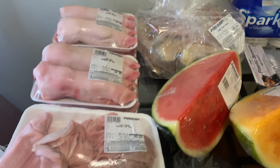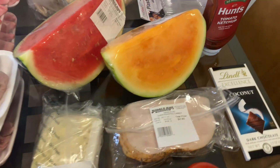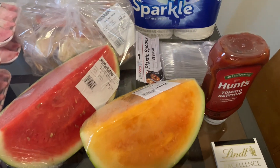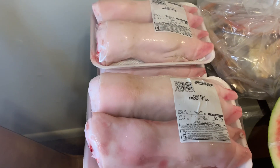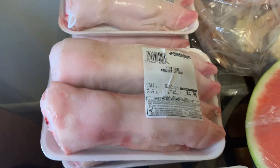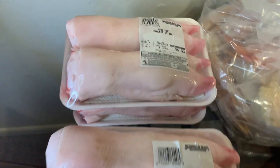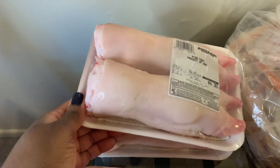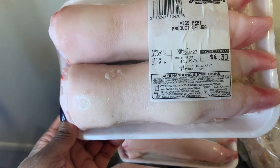Hey everybody, this is Tasha and I am sharing a Jungle Gems haul with you guys today. I stopped in there and I just had a craving for some pig feet. So I went in there to try to find pig feet and they had them. So I picked up four packs and this one was $4.30.